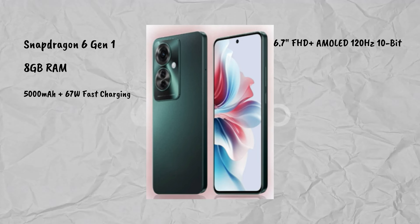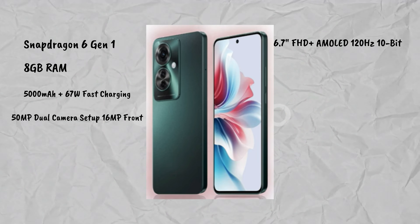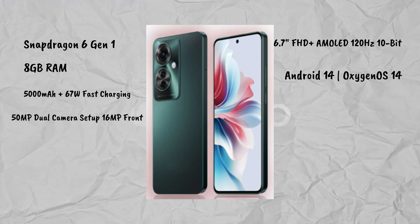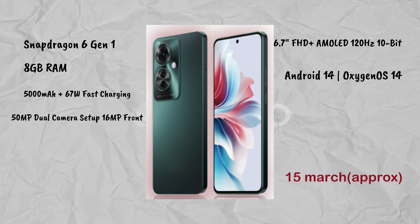It has a 6.7-inch full HD AMOLED display with 120Hz and a 50MP dual camera setup. The front camera is 16MP. It runs Android 14 with OxygenOS 14. Launch is expected in mid-March.